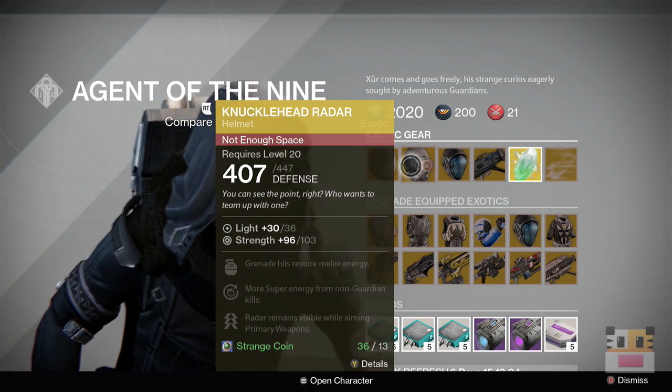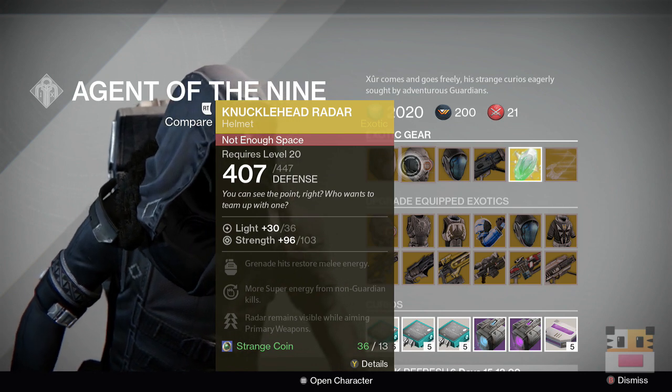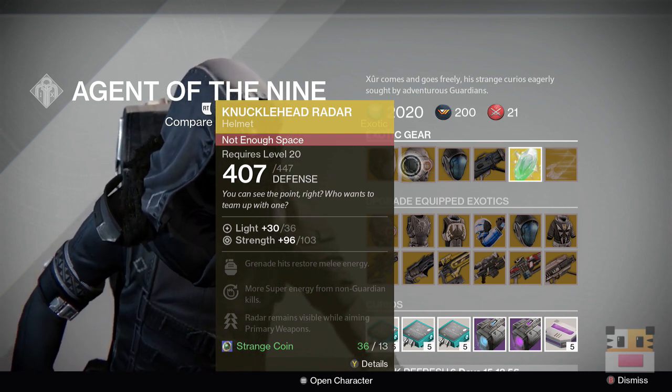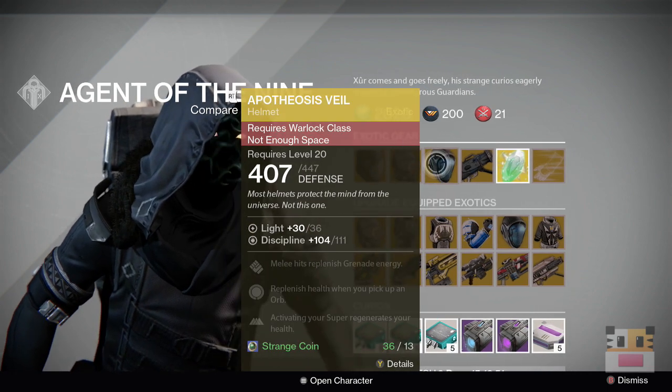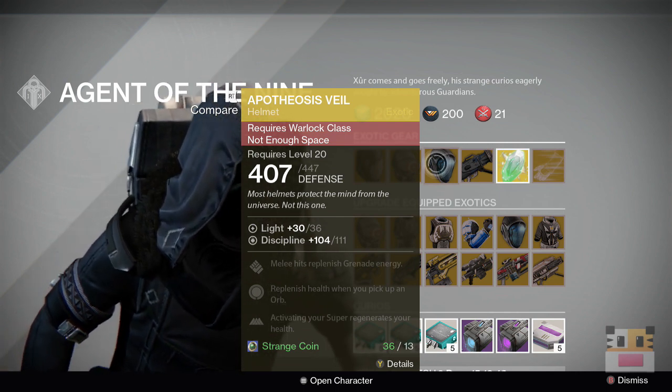Next one is Knucklehead Radar. I heard this one is pretty decent for PvP because it makes your radar stay visible while using primary weapons, which is useful. But I don't find this to be the top tier hunter item. Of course we have the Apotheosis Veil — you can tell how many times I've actually seen this one.